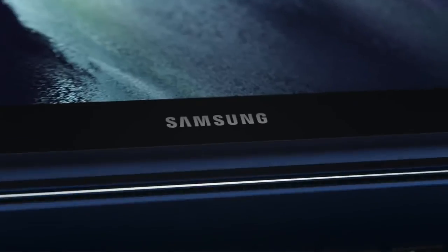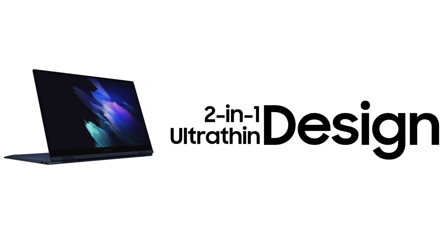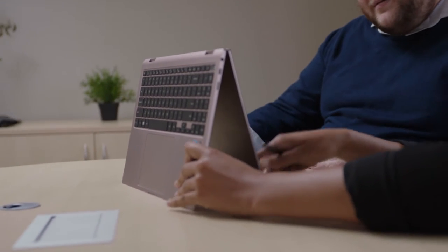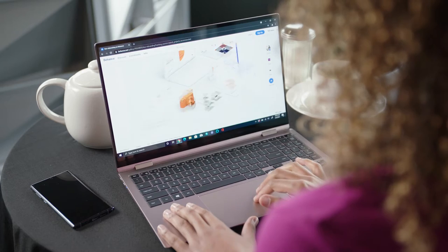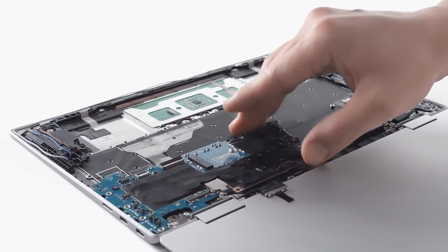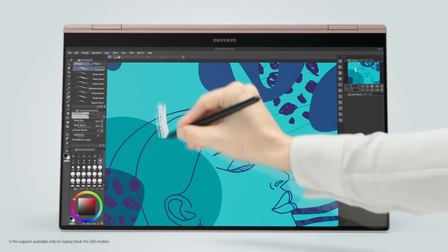Now on to the Galaxy Book Pro 360. This device is for the prosumer who needs power and mobility and the incredible flexibility of the 2-in-1 design — that is the true strength of the Galaxy Book Pro 360. Tablet mode allows customers to quickly and easily switch from a laptop to a fully capable tablet, which is ideal for content creators and digital artists. The Galaxy Book Pro 360 also comes in two sizes, 13-inch and 15-inch. Both sizes come with the Intel 11th generation Core i7 and Intel Iris Xe graphics. They both feature an FHD AMOLED touchscreen display and S-Pen integration for power users looking to push their creativity to the limit.